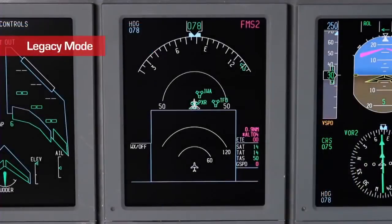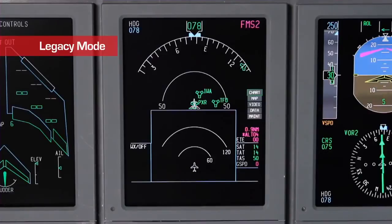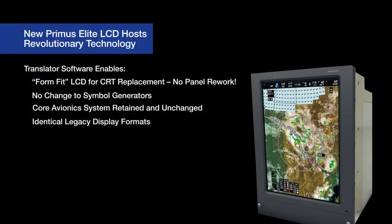This unique technology provides two key benefits. First, when the flight crew enters the flight deck of a Primus Elite equipped aircraft, they will notice the identical legacy display symbology and color sets they're familiar with. The noticeable difference will be in the display's vividness and more precise-looking format symbology and font sets.